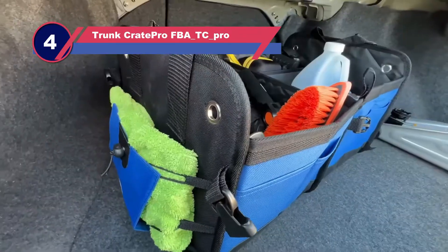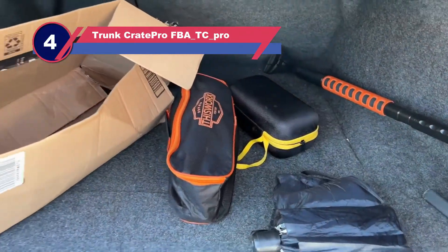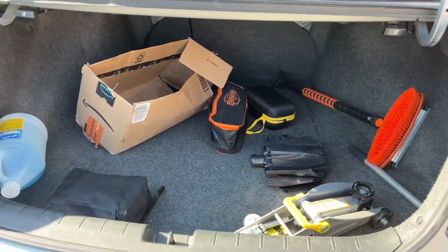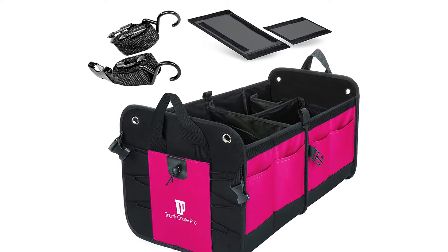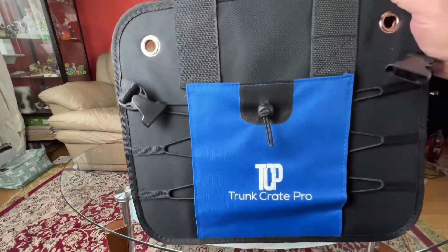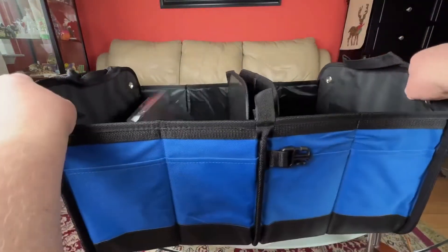Number four: the Trunk Crate Pro FBA TC Pro truck toolbox. If you are looking for a simple but efficient option to store items in your truck, the Trunk Crate Pro collapsible cargo organizer is one of the best products currently available.